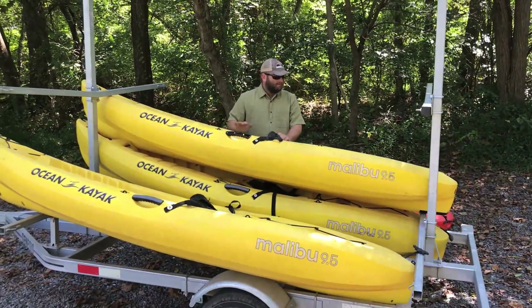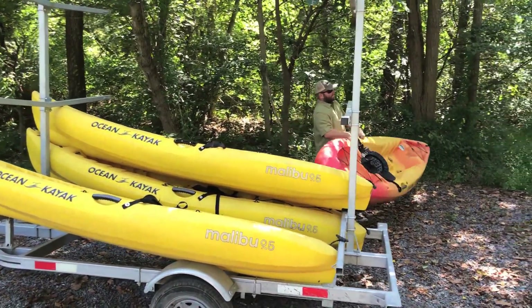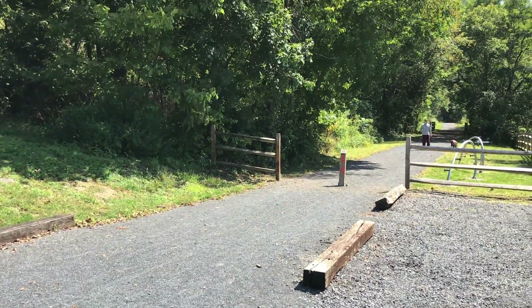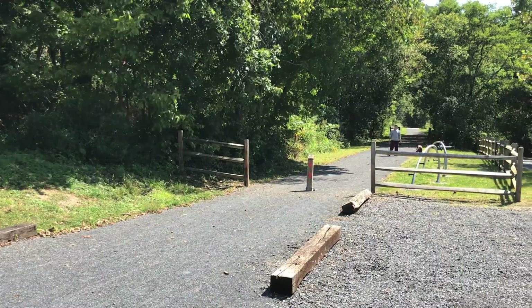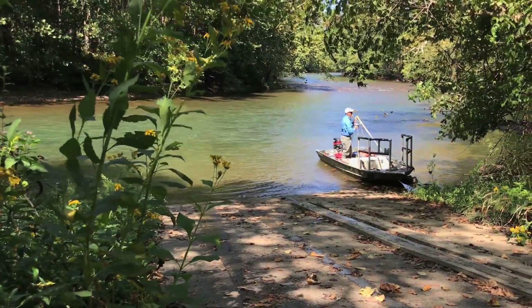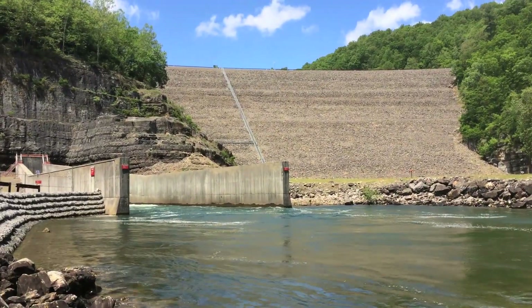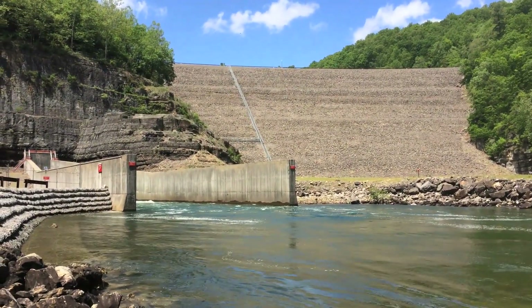There are other recreational opportunities out here as well — hiking and biking on the Jackson River Scenic Trail that parallels the river. There's lots of public access: we've got six public access sites to do a float fishing trip on the Jackson Tailwater, and you also have about a quarter mile of access right below Gathright Dam for wade fishing. Come on out and enjoy that this time of year — it's a great place to be in Allegheny County.